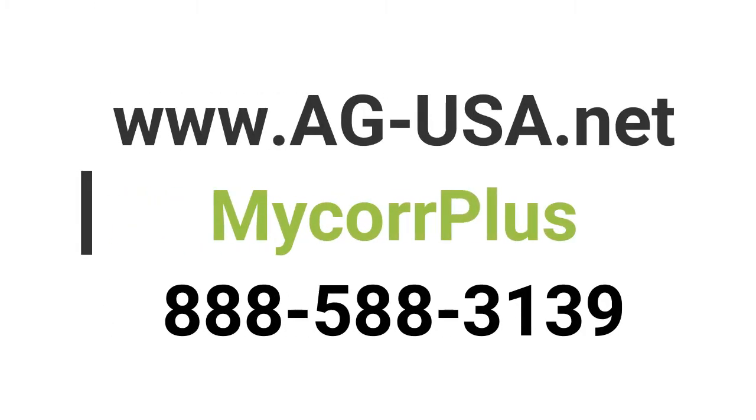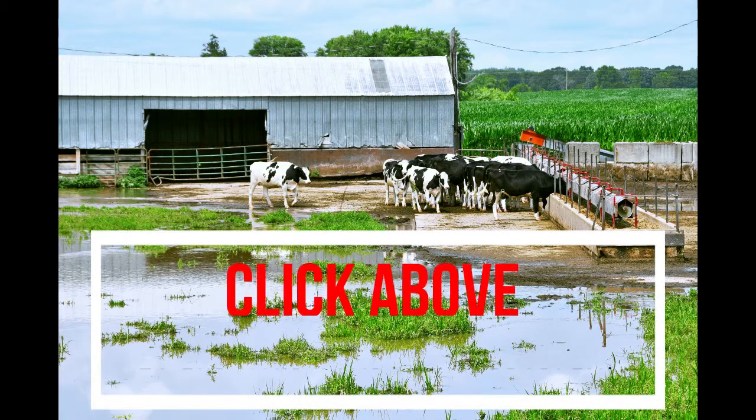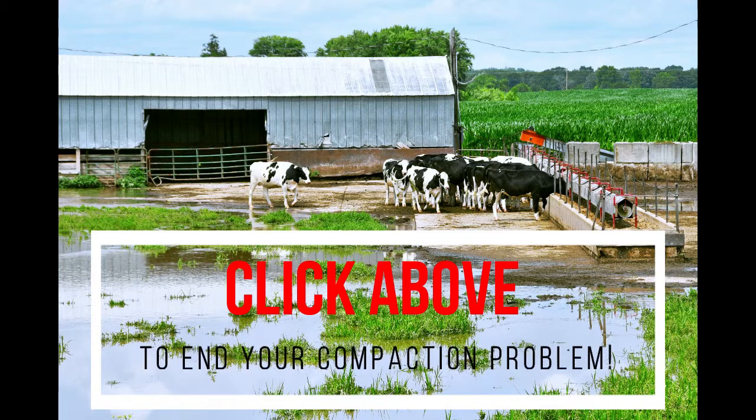Go to www.ag-usa.net or call us at 888-588-3139 to end your compaction problem.